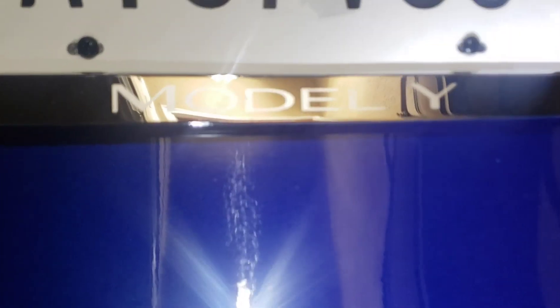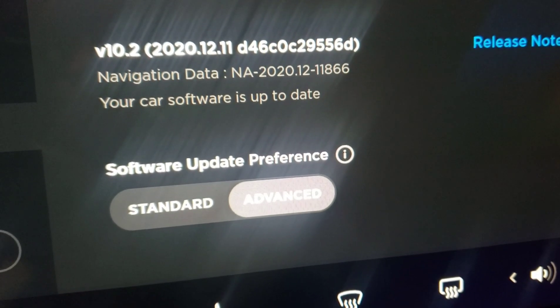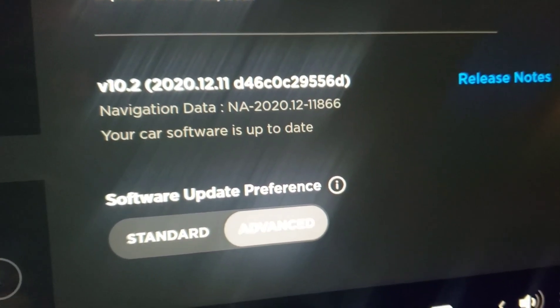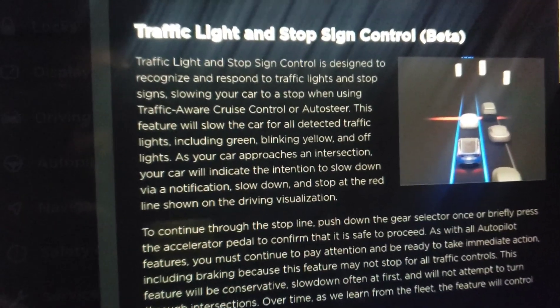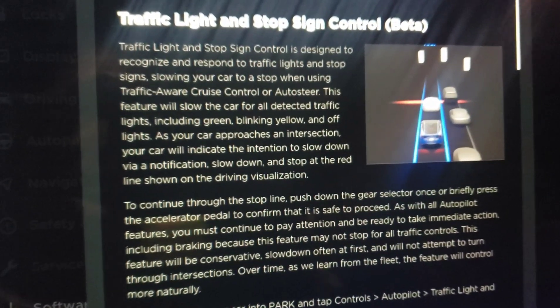This is our Model Y dual motor from Tesla, and this is the new software update. The version is V10.2 2020.12.11. The new software update is the Traffic Light and Stop Sign Control Beta — so it's not fully self-driving yet.